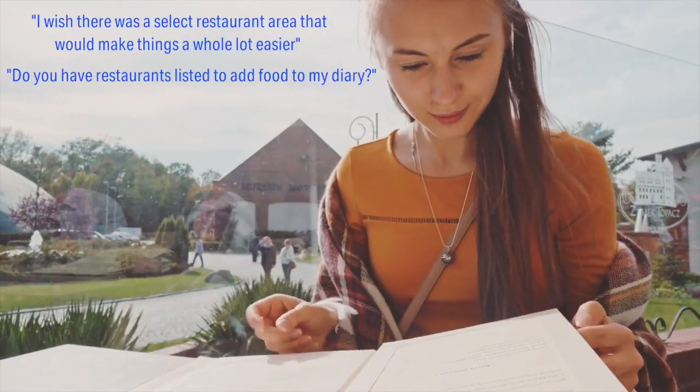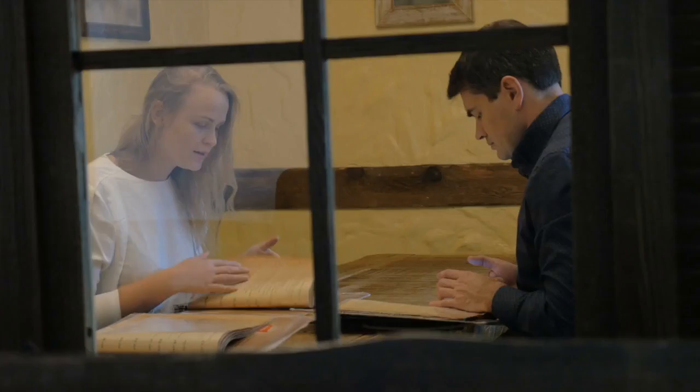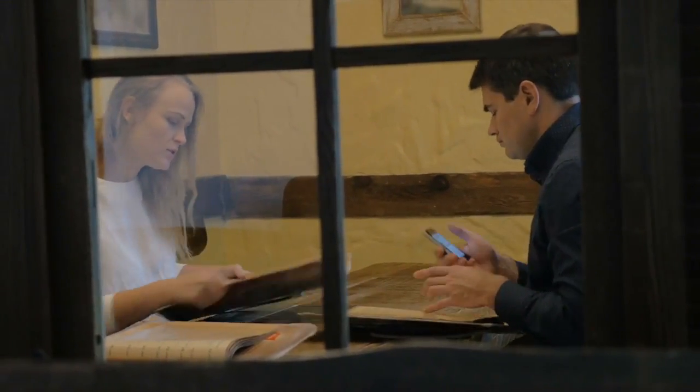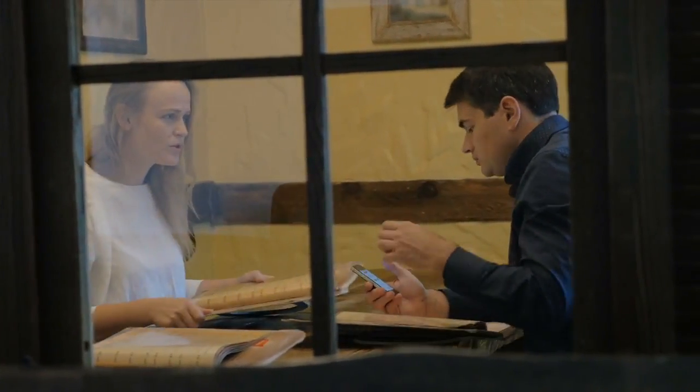When we talked to our users, one thing we heard over and over was how challenging it was for them to make healthy choices when they were eating at restaurants. So we set out to build a restaurant logging feature that would ensure our users were set up for success when they were eating out.